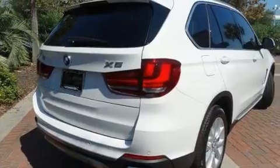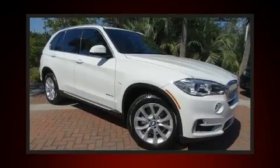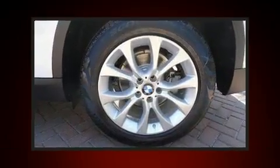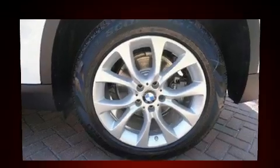Top features include power front seats, heated seats, turn signal indicator mirrors, lane departure warning, blind spot sensor, and seat memory. The unique heads-up display projects vehicle information onto the windshield, including speed, gear selection, and engine speed.